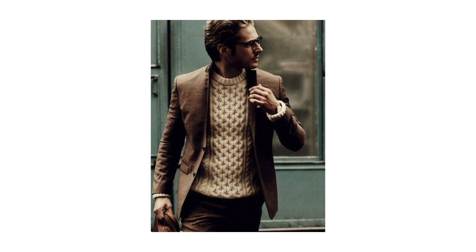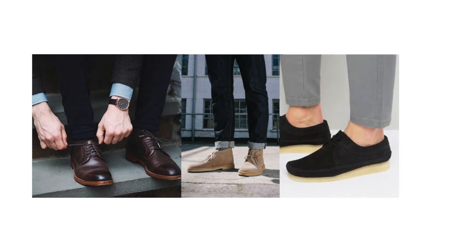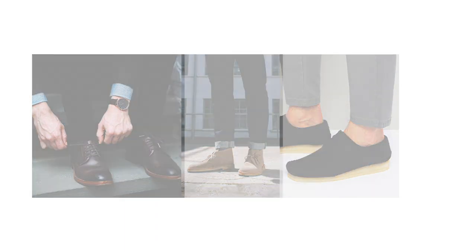This look is going to be a bit more dapper. For your shoes, you might want to stop by Clark's and pick up either a pair of Derbys, Desert Boots, or a pair of Weaver shoes. Clark's is a great shoe brand that I've mentioned in a bunch of my other videos and their prices are really good, along with their quality. If you look hard enough, you can really get some good sales on them.